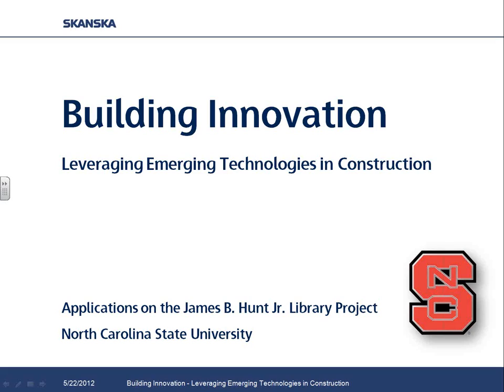Currently Will is working on the James B. Hunt Jr. Library project at North Carolina State University, where he is responsible for their LEED and BIM innovation implementation. Previously, Will was part of the pre-construction group at Skanska, where he worked on projects across the East Coast, primarily in healthcare, higher education, and commercial market segments, including numerous LEED projects. He was recognized in 2011 as the region's Green Advocate of the Year by the Triangle Business Journal.